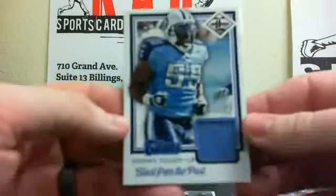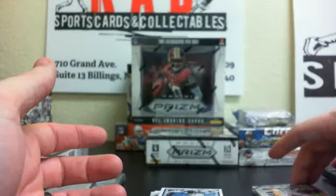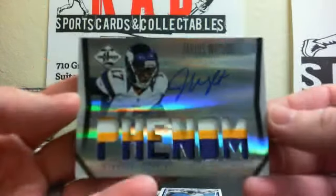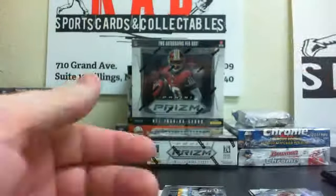Steven Tullock and the Jarius Wright. Thanks to everybody for joining.